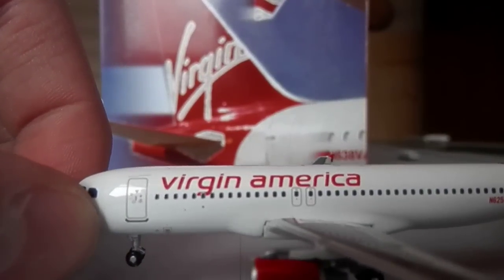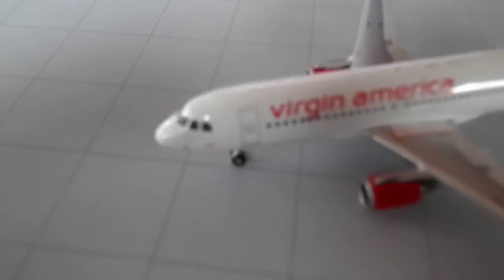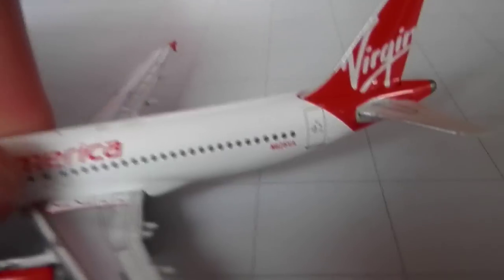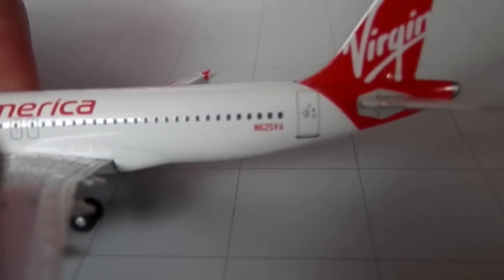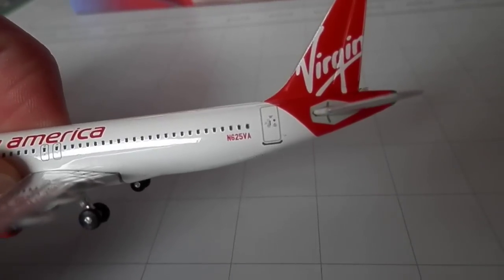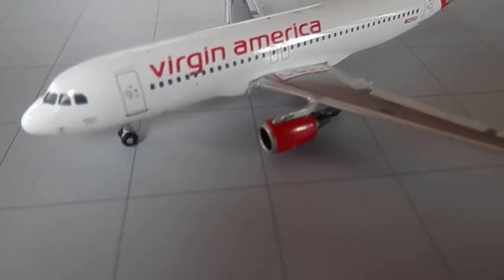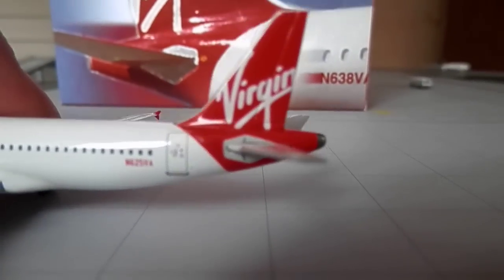Here you got Virgin America titles. You got the main L1 door. The name of the aircraft is Jefferson Airplane. L2 door. Registration for this aircraft is N625VA — different from the box, right? You got your overwing exits and your red CFM engines, which all Virgin America aircraft have.